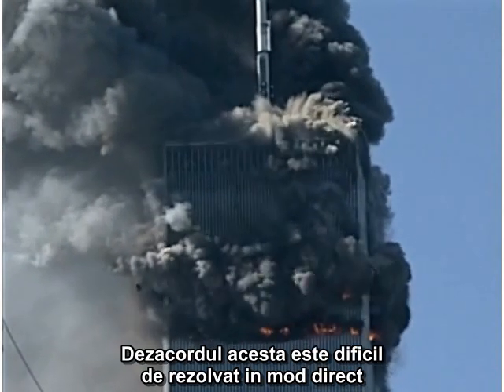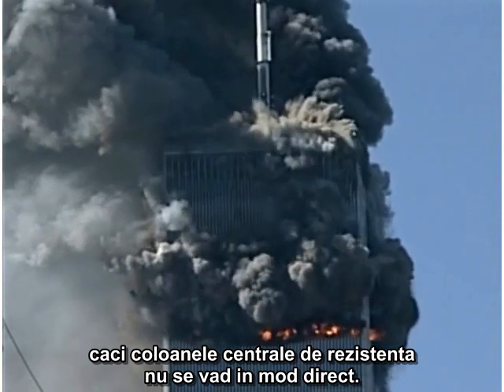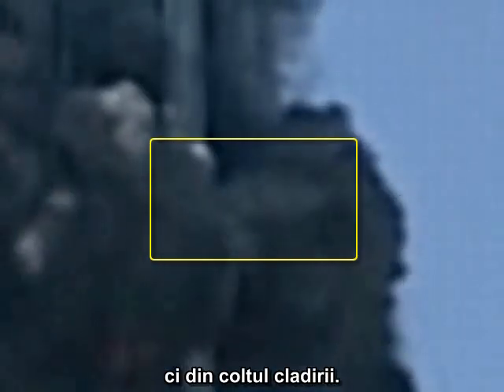It is hard to resolve this dispute directly because the core columns are not directly visible. Nearly hidden by all the spectacular ejections, one small, focused jet of material has special significance. This little puff is not coming out of the window at all, but out of the corner of the building.